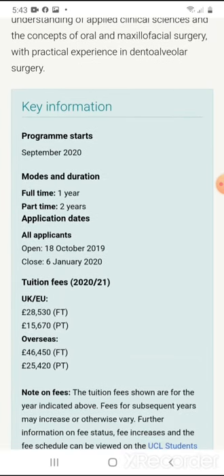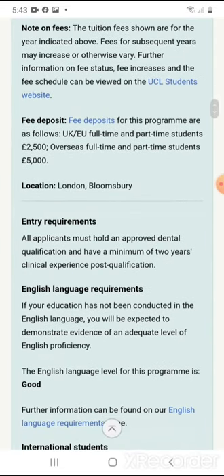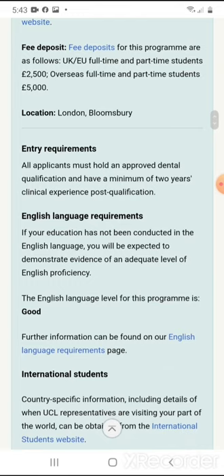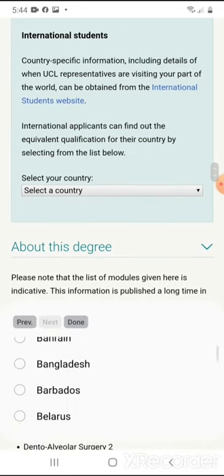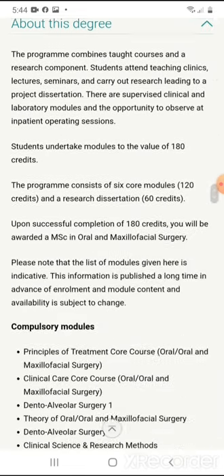The program starts September 2020, though I don't know how that's going to go now in terms of COVID. For this program, you have to pay. For UK students, you pay £28,530. For overseas applicants full-time, it's £46,450. All applicants must hold an approved dental qualification and have a minimum of two years clinical experience post-qualification. You must also be able to speak English well. International students can choose which university or region they're from, and the website gives all the requirements for pursuing this qualification.